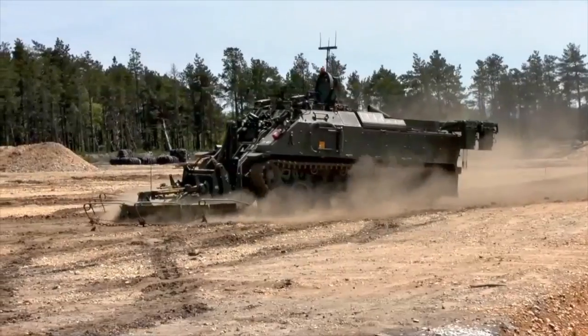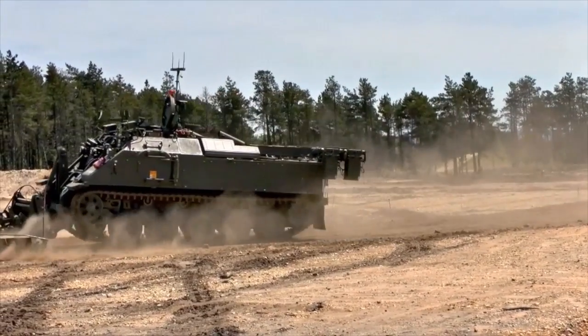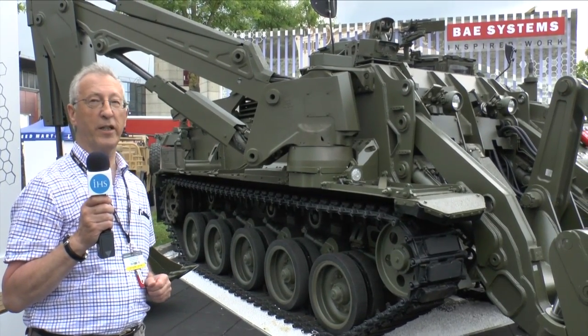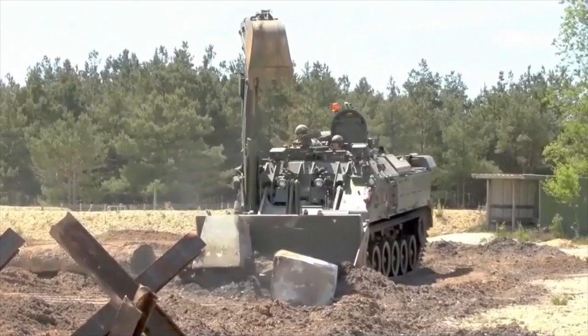Final deliveries will be made to the British Army later this year. A number of countries have an interest in this particular vehicle, and shortly before Eurosatory this vehicle was shown at the French Army Engineer School, as a follow-on to a trial last year which was carried out in the UK.